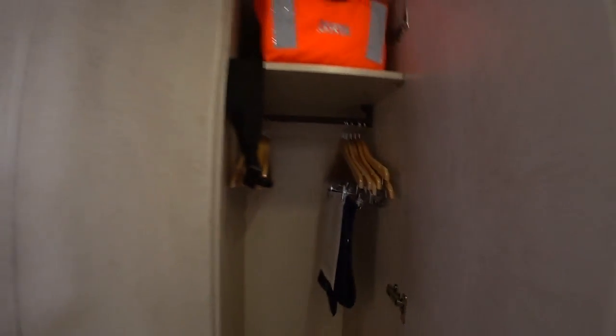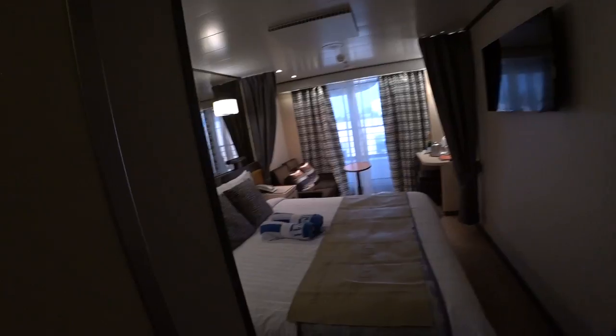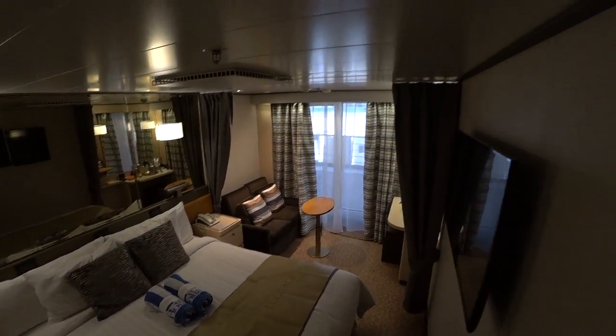You get plenty of closet space here. This is one of the world cruise vessels — the Amsterdam is one that Holland America uses. And you do have some curtain separation in between the hallway and the main area of the foyer.